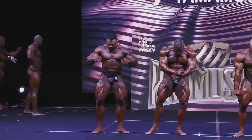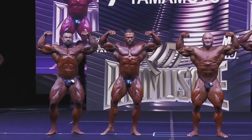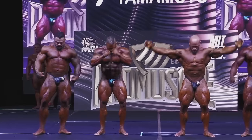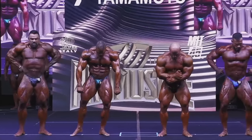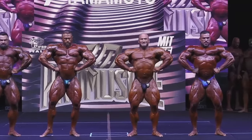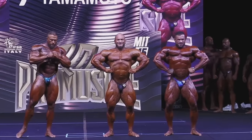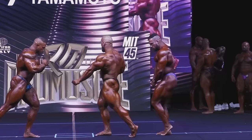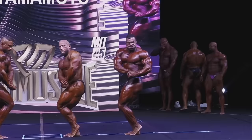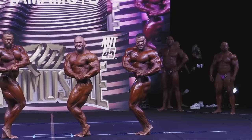The only guy that was kind of a challenge to Hunter here is Andrea Presti, but not really — his legs are definitely a lot smaller, upper body as well. When you see Andrea Presti alone you'd say he's a massive bodybuilder, and he is. But Hunter is a monster. Until you see him next to other guys you don't realize how big he is — he is Nick Walker size pretty much. Now that he's shaved his hair off it's gonna look better.